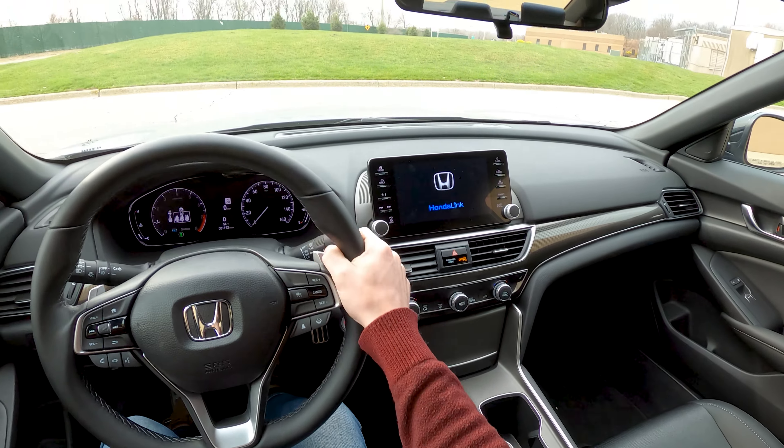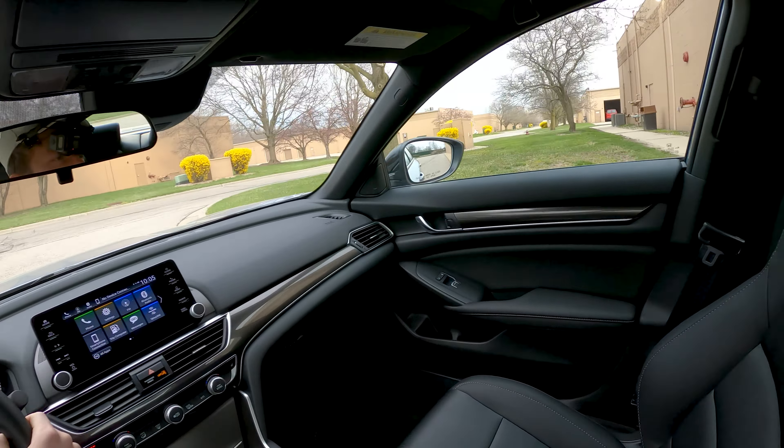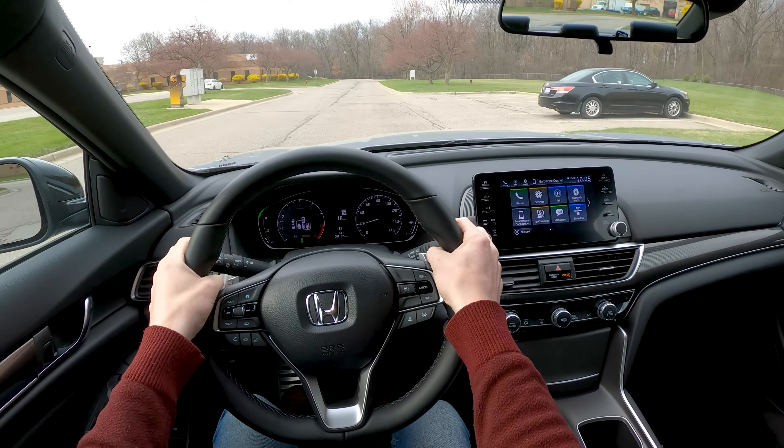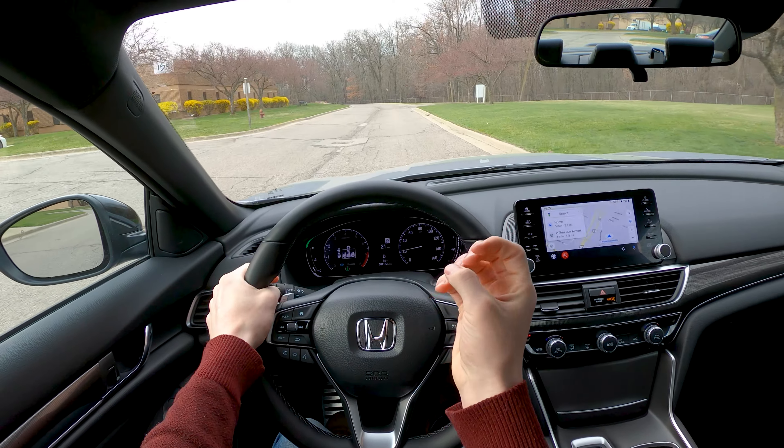Hey everybody, it's Charlie from Dalen Motor. Today we're out taking a spin in the 2021 Honda Accord 2.0 Sport, coming here in this awesome space gray color. This is the Accord for those who want to go quick and feel quick doing it.